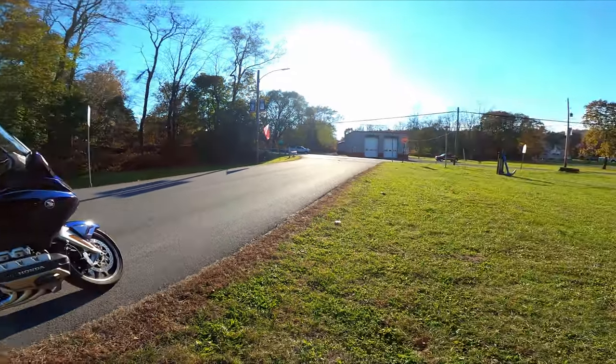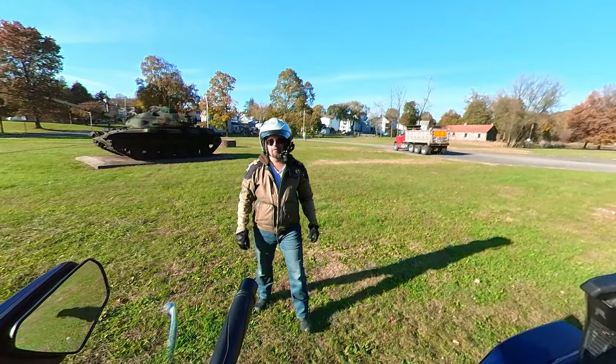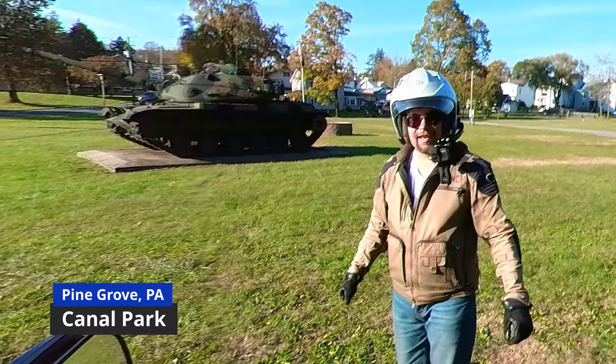Hello everyone, welcome to Moto Mengi. Today I'm here in Pine Grove, Pennsylvania, by the tank in the park.